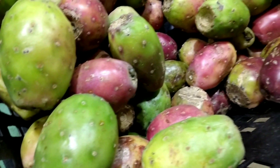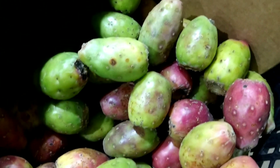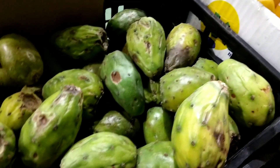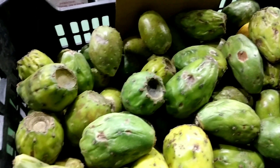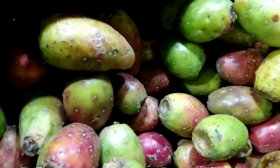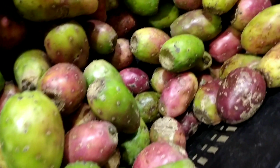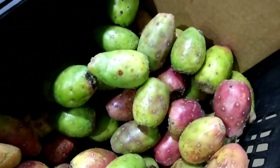Prickly pear cacti are drought resistant and are able to grow in arid or semi-arid regions. They are often used as ornamental plants in gardens and landscapes. There are several commercial products made from the prickly pear cactus. The plant is used as a natural food coloring and as a source of pectin, which is used to thicken jams and jellies.